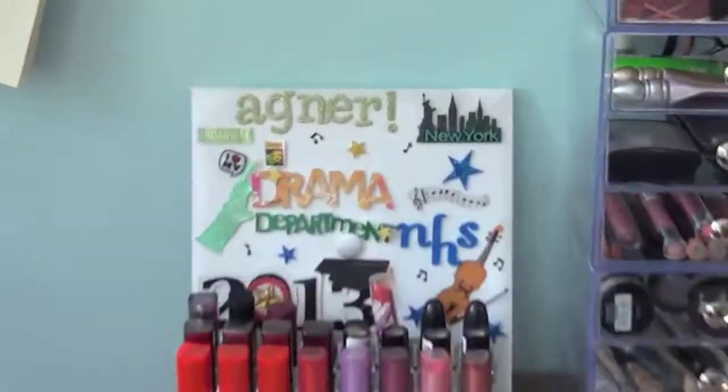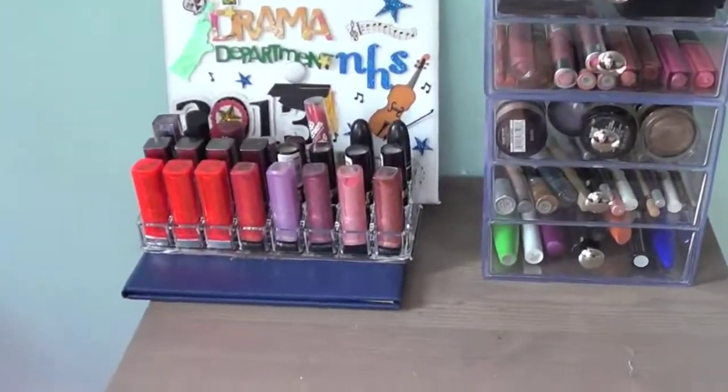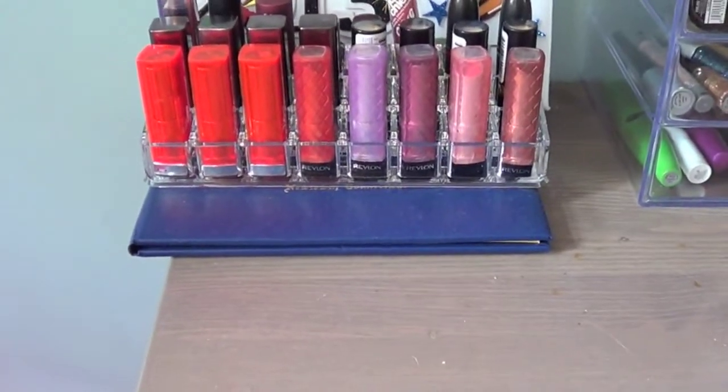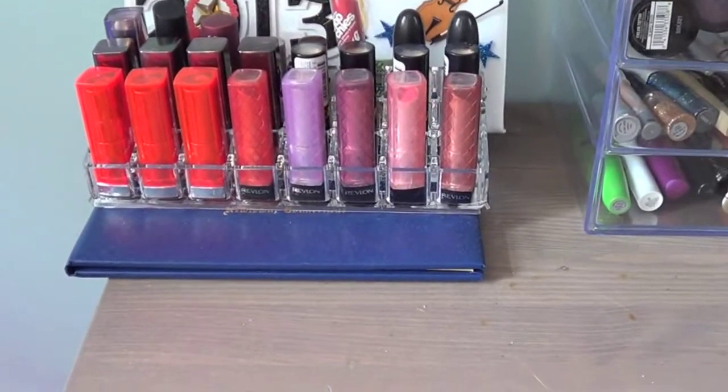It's definitely my NYX Matte Lip Cream that I showed in my haul — I just stepped on it. I have an acrylic container right here that's identical to the one already stored away. I'm just going to put my lipsticks that I'm keeping at home in it.